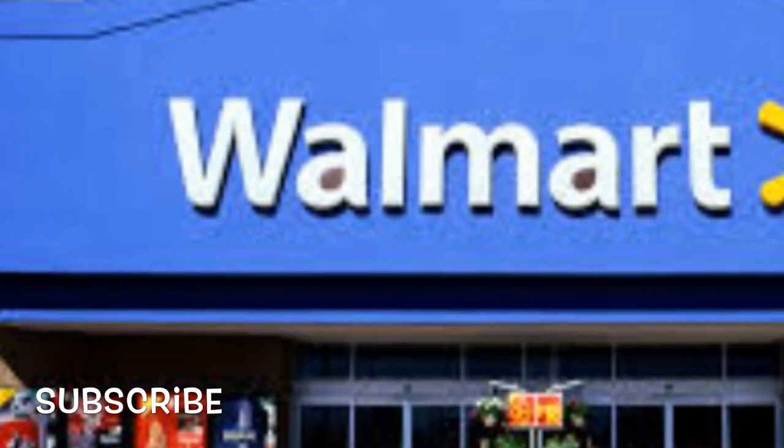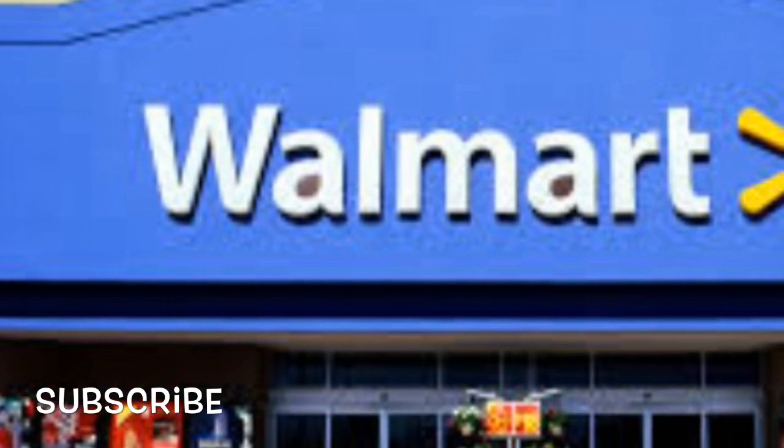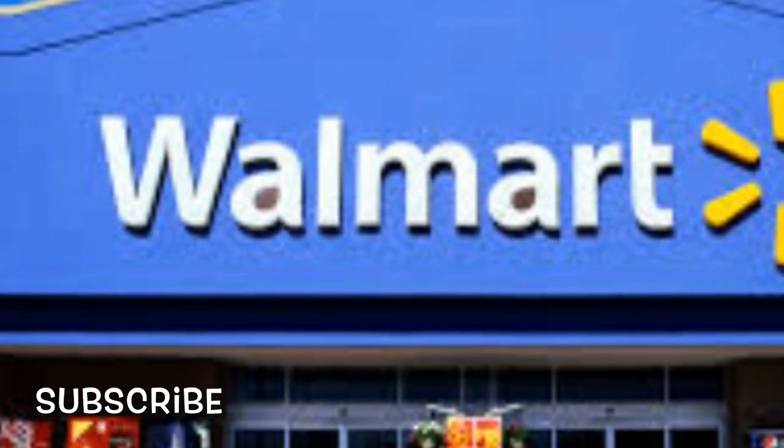Hey guys, welcome back to Yo, Better Save. Here are some of Walmart's best couponing deals using Ibotta, Checkout 51, Saving Star, and of course, coupons.